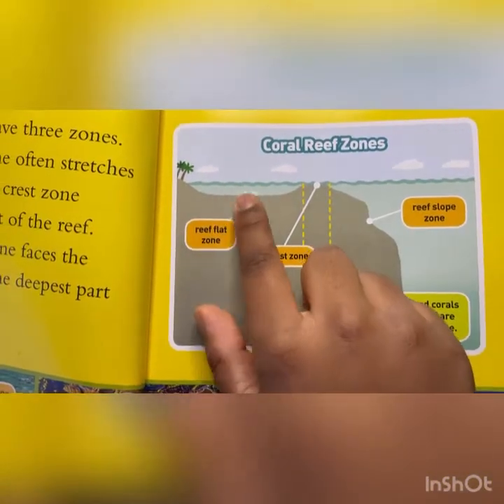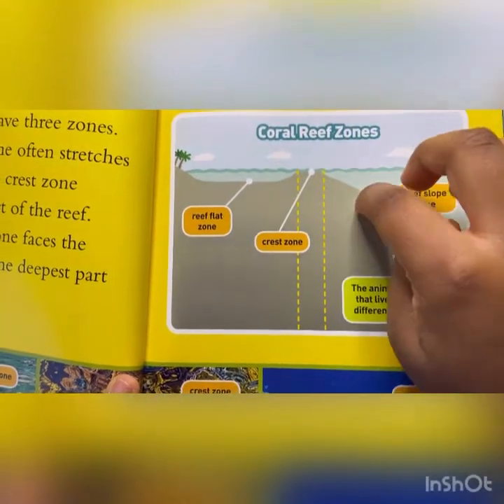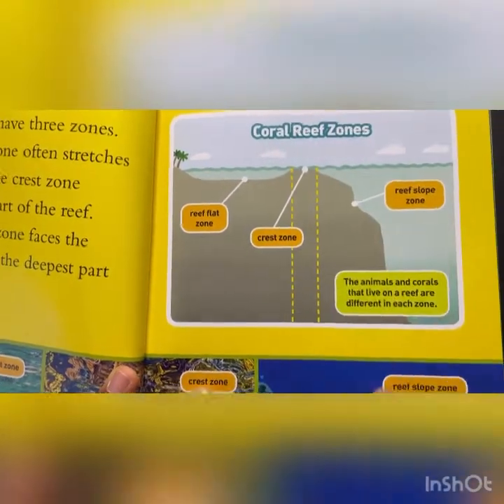So the reef flat zone, and then the crest zone is like the top part, and then the reef slope zone is when it's going down and down.